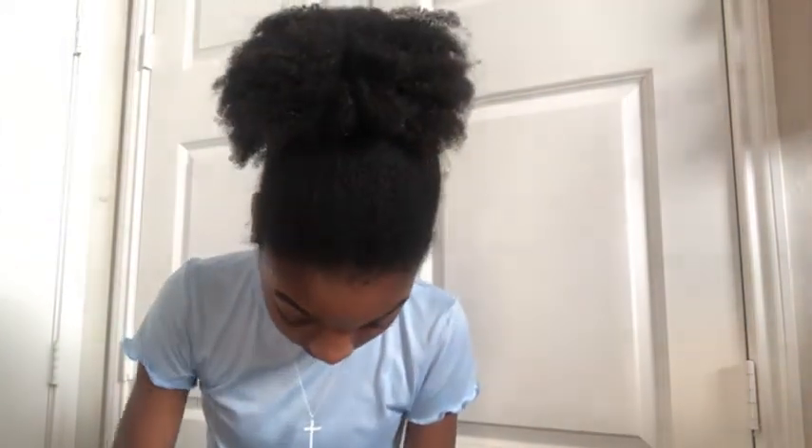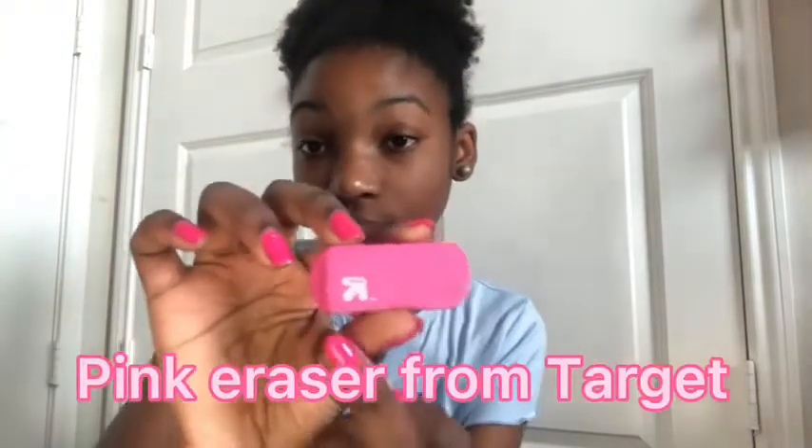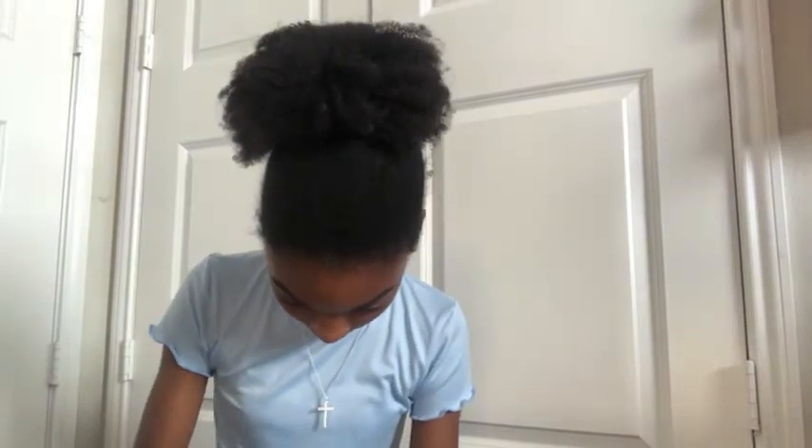Next I have a pink little eraser that I use - it's also from Target. I love Target and Target has good school supplies during school supplies time. Next we have my pencil sharpener - also from Target. Half of my pencil case is from Target, actually half of my backpack stuff is probably from Target as well.